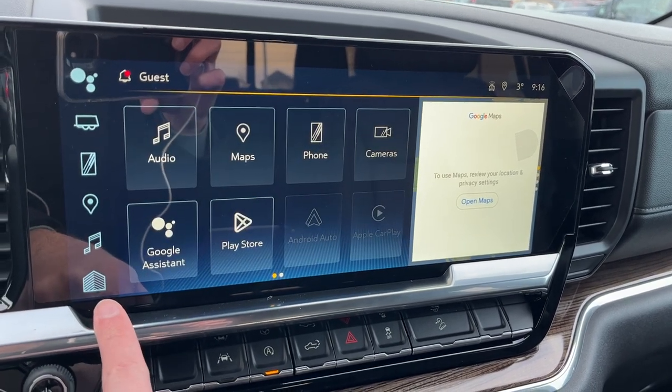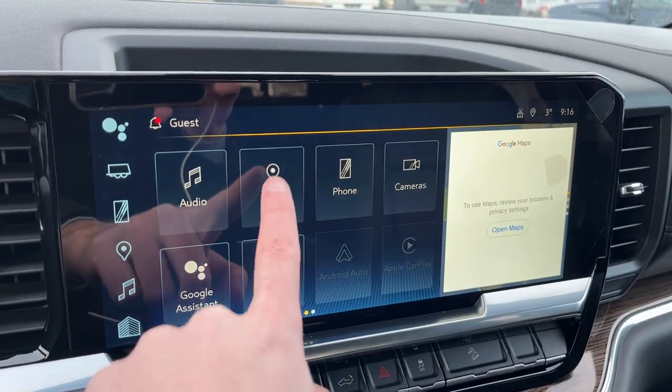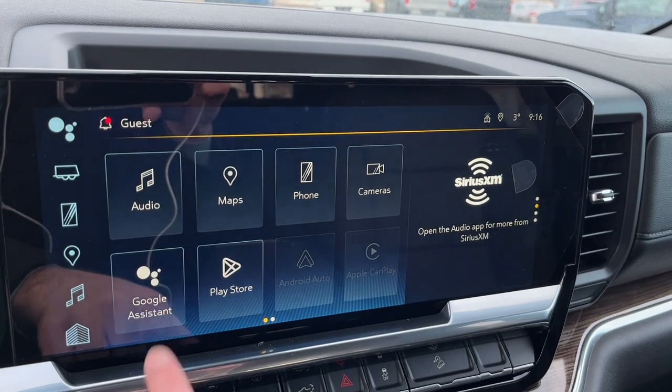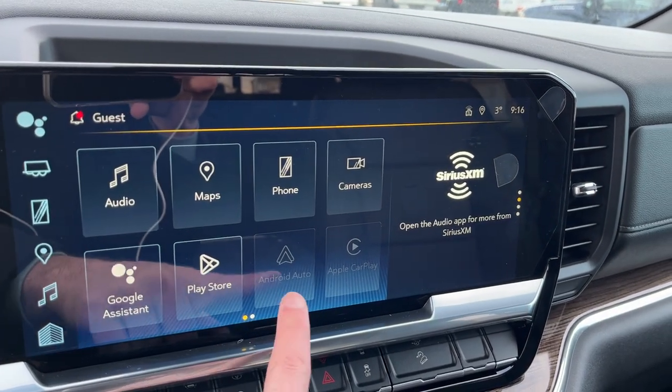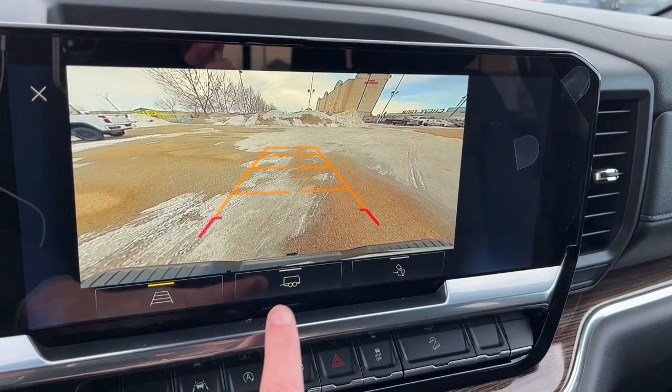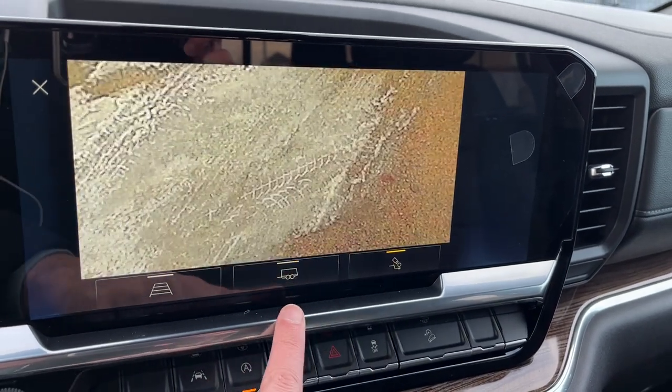The home button is on the left, below to the left. We have Google Maps integration, our Google Assistant, Google Play Store, wireless Android Auto and Apple CarPlay, and cameras which include our backup camera with adaptive hitch and hitch view guidelines.